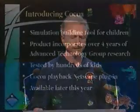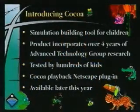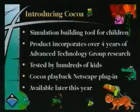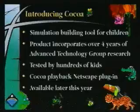In our advanced technology group we developed tools for kids to program without writing any code. We're announcing today a new product — it is a future product coming later this year most likely — and it is called Coco. Coco is a programming system for kids that requires no programming. It lets kids create animated simulations, and adults can use it too.